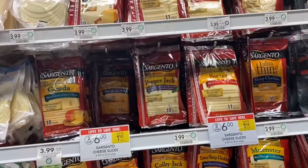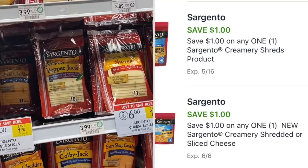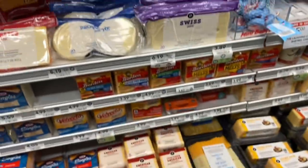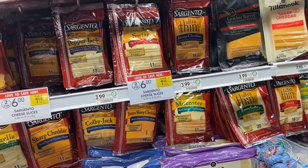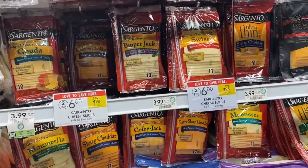The Sargento Sliced Cheese are on sale for two for $6 this week. We do have a $1 digital, or if you have the Creamery Sargento Cheese at your store, you could use this dollar paper coupon from coupons.com. So one pack would be $3, but after the coupon it would be $2 for a pack — not too bad for a pack of cheese with like 10 or 11 slices.